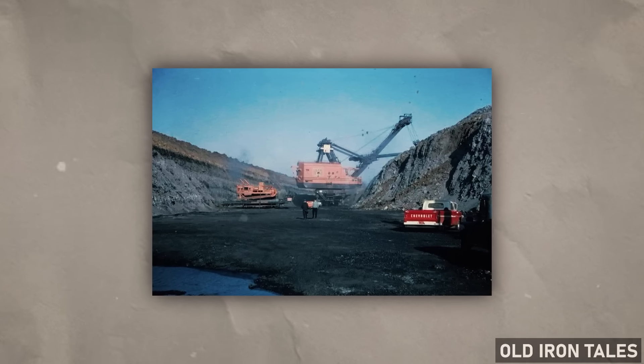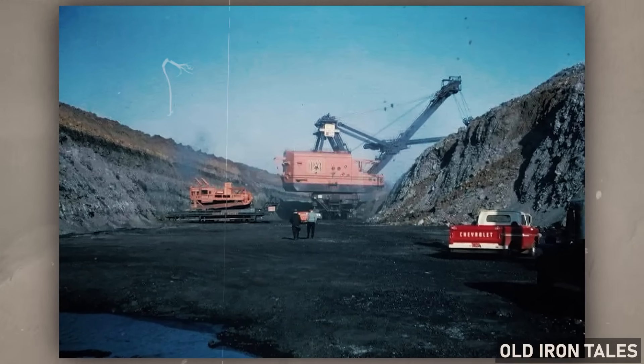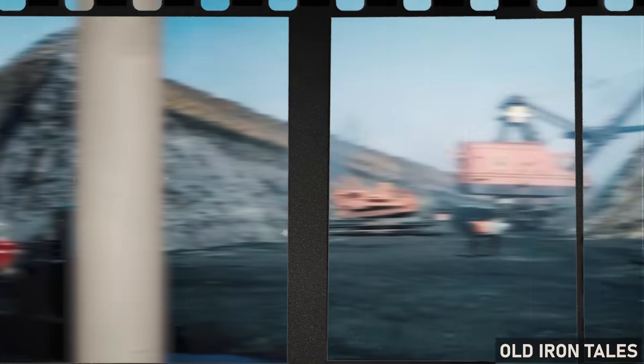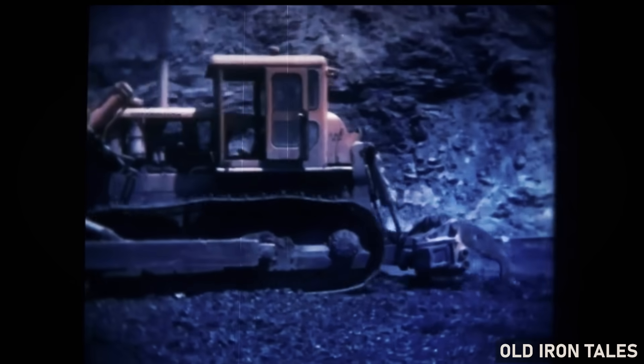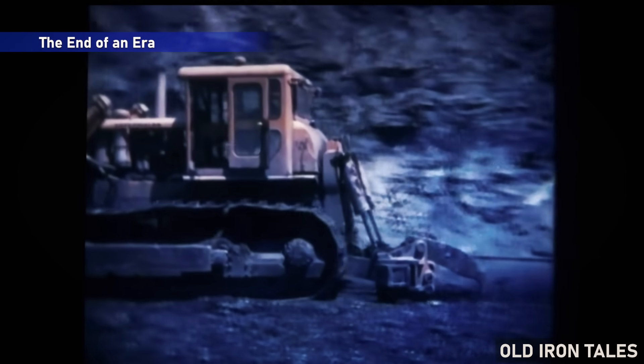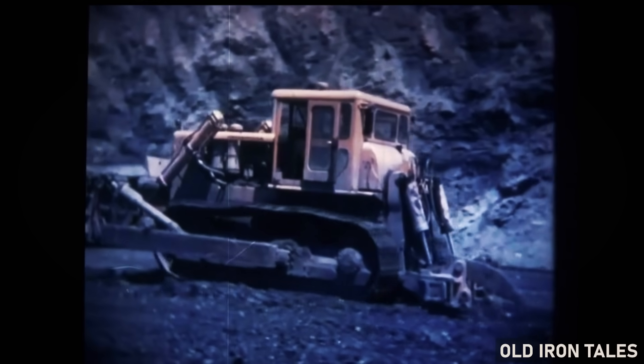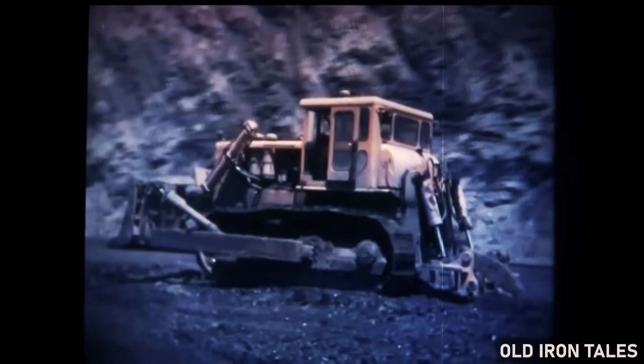Its massive electrical appetite also made operations costly, and the equipment required constant maintenance to keep running. By the mid-1970s, the economics of coal mining in southeast Kansas had shifted dramatically. The easily accessible coal seams were becoming depleted, and what remained lay beneath increasingly thick layers of overburden. The energy crisis of 1973 had sent fuel prices soaring, and while this initially increased demand for coal, it also drove up operational costs across the mining industry.